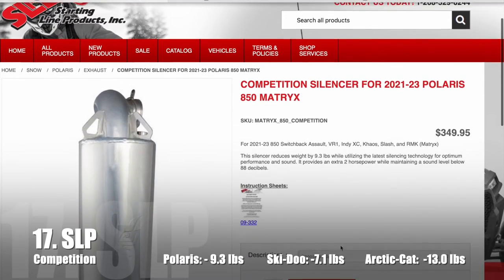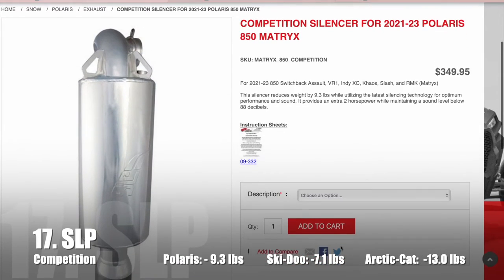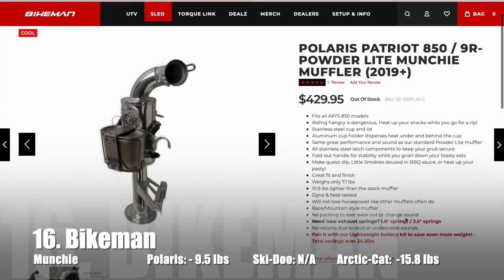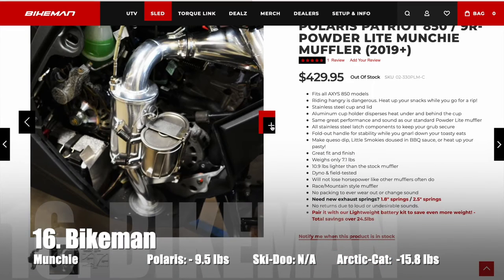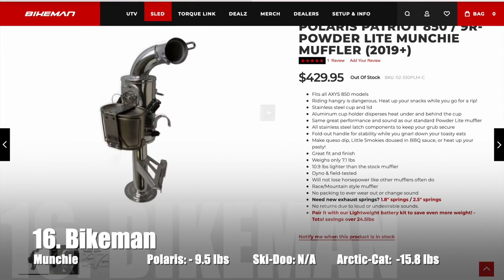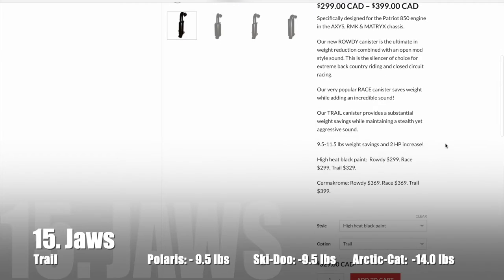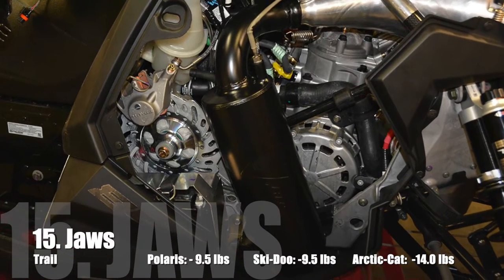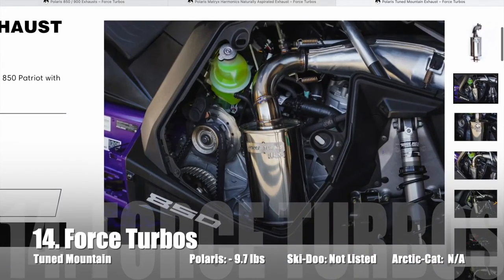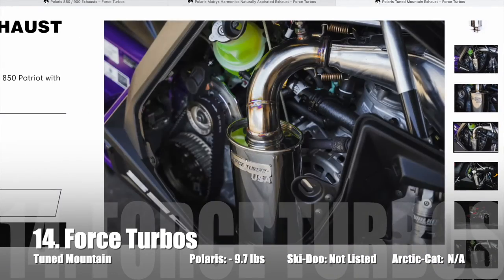In 17th place we have SLP's Competition Muffler which saves 9.3 pounds. In 16th place we have Bikeman's Munchie Muffler — another option that includes a built-in cooker — saving 9.5 pounds. In 15th place we have the Trail Muffler from JAWS which saves 9.5 pounds. Next we have the Tuned Mountain Muffler from Force Turbos which saves 9.7 pounds.